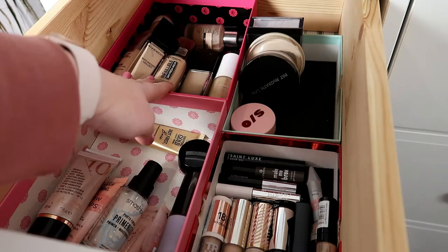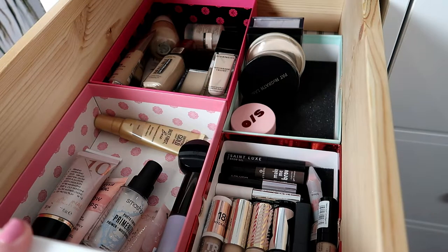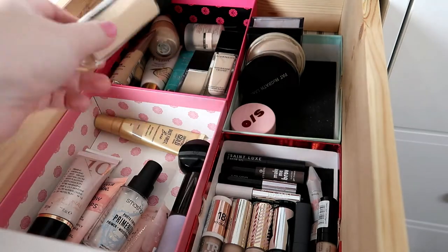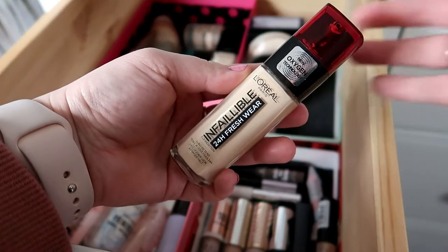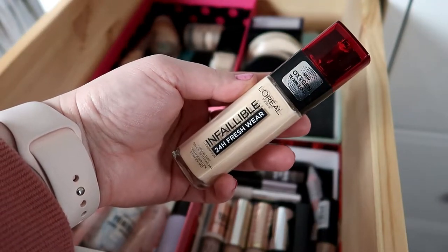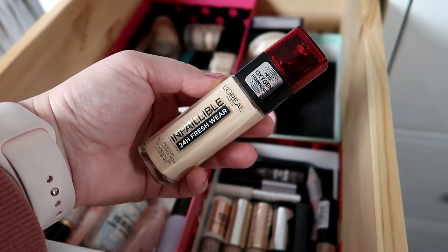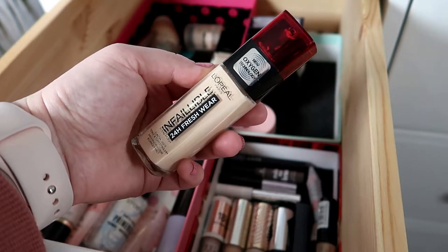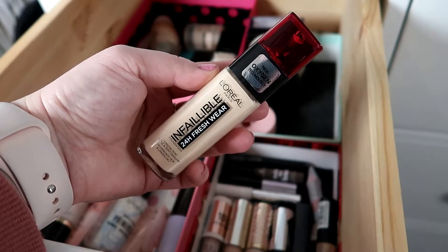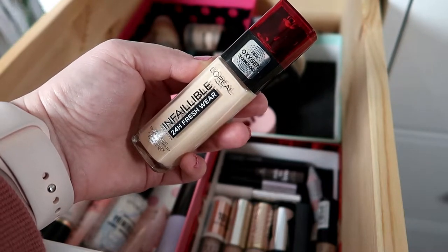I have all of my foundations right here and I already made a list of things I want to pull so this video isn't super long. The first thing I want to pull is the L'Oréal Infallible 24 Hour Fresh Wear Foundation. This is one of the products on my list of things I want to use up in 2022, so I definitely want to get it out of my collection in maybe the first quarter of the year.